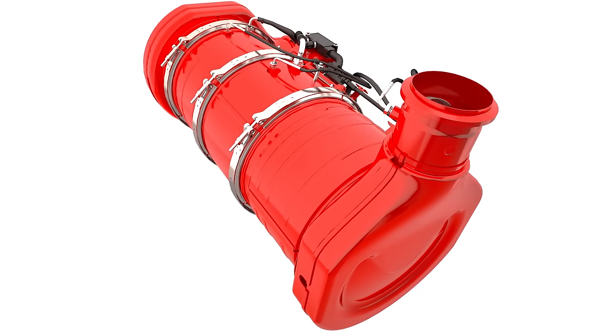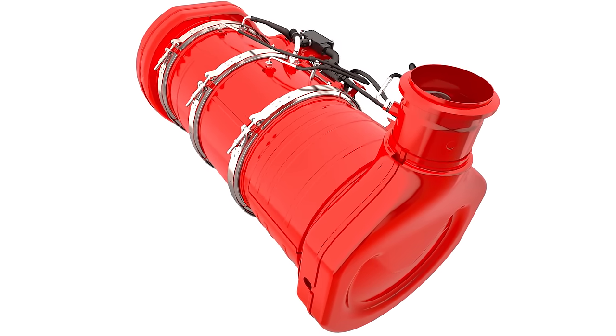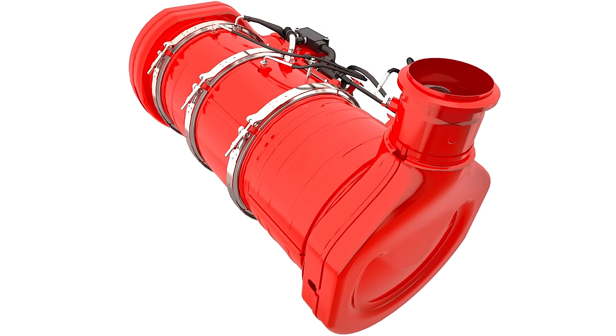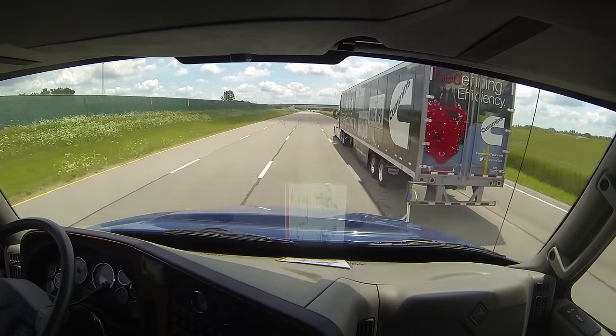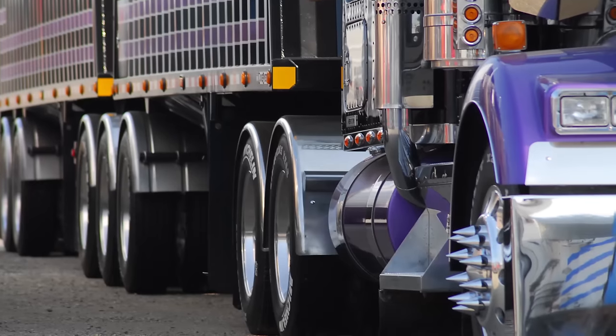It does come with the Cummins new single module after-treatment system, as well as the architecture to support Cummins connected diagnostics, connected calibrations, and connected tuning applications. The beefy performance version won't be for everybody, but there are certainly segments of the market that'll be happy to see this one come along — especially anyone who hauls heavy, like Canadians.